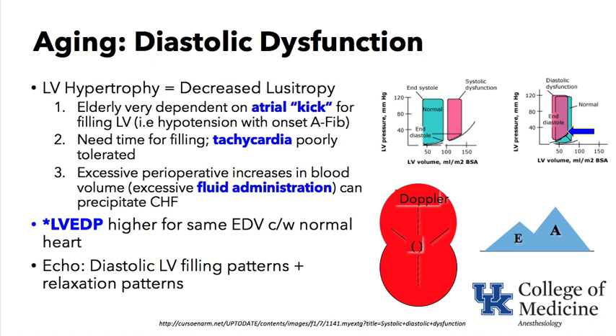The threshold for safe fluid administration in the elderly is very narrow. If you administer too much, pressure rises dramatically; too little, and they become hypotensive. The elderly are very dependent on atrial kick for filling of the left ventricle. Normally about 25 to 30 percent of LV filling comes from the atrial kick, but in the elderly this may rise to 50 or 60 percent or even more.